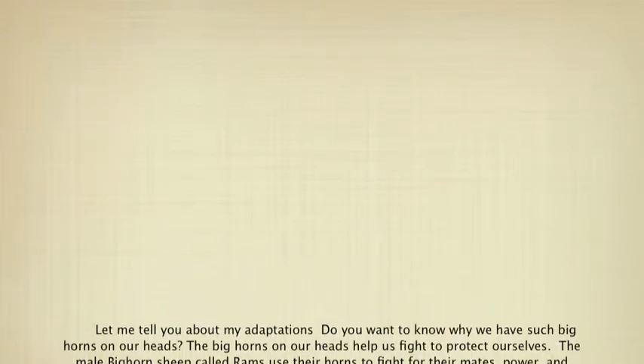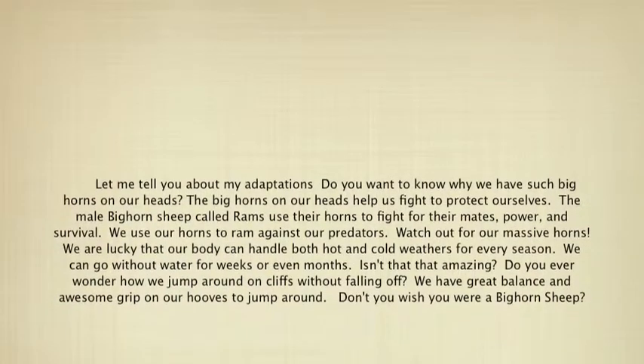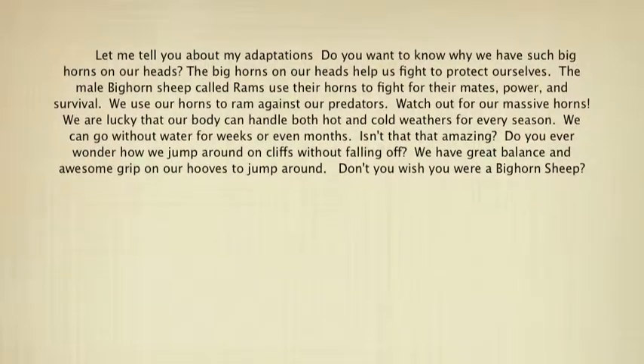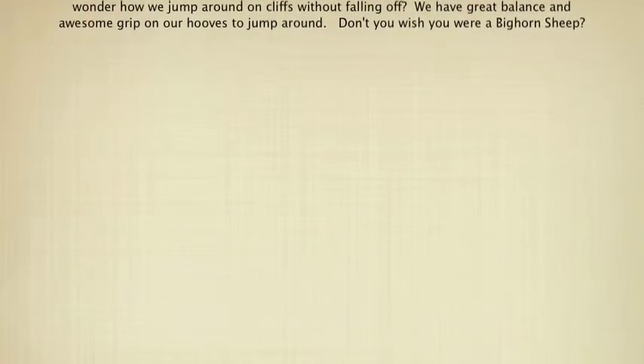Adaptations. Let me tell you about my adaptations. Do you want to know why we have such big horns on our heads? The big horns on our heads help us fight to protect ourselves. The male bighorn sheep called rams use their horns to fight for their mate's power and survival. We use our horns to ram against our predators. We are lucky that our body can handle both hot and cold weather for every season. We can go without water for weeks or even months. Isn't that amazing? Do you ever wonder how we jump around on cliffs without falling? We have great balance and awesome grip on our hooves to jump around. Don't you wish you were a bighorn sheep?